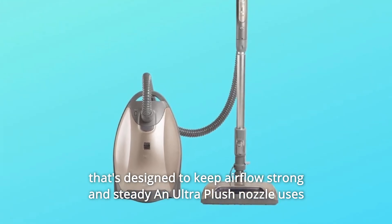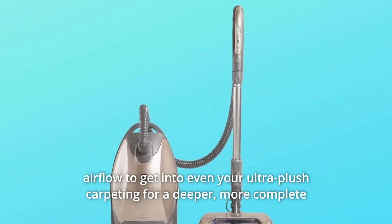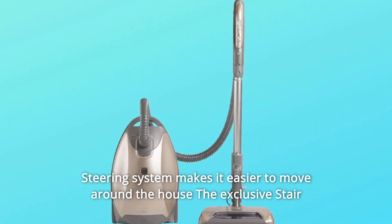A double-wall design keeps airflow strong and steady, and the ultra-plush nozzle uses airflow to get into even your ultra-plush carpeting for a deeper, more complete clean. Variable power mode is perfect for delicate carpet and rugs.